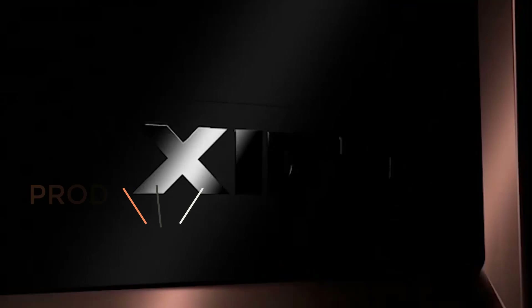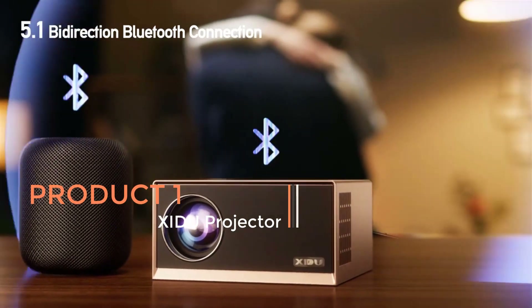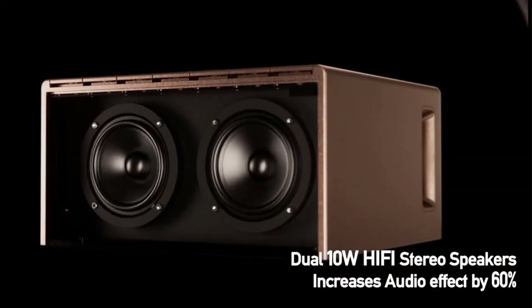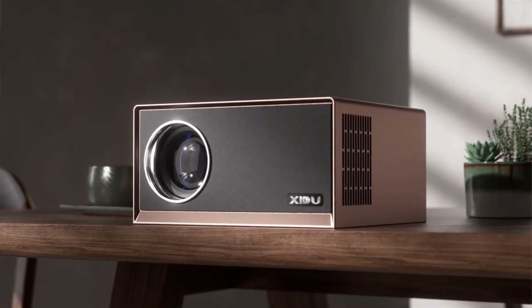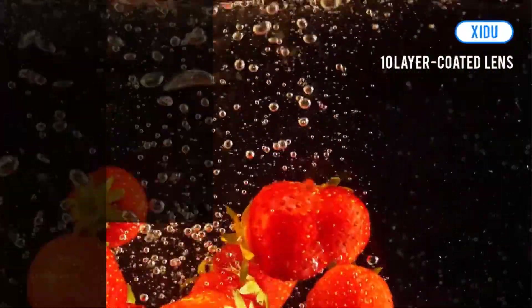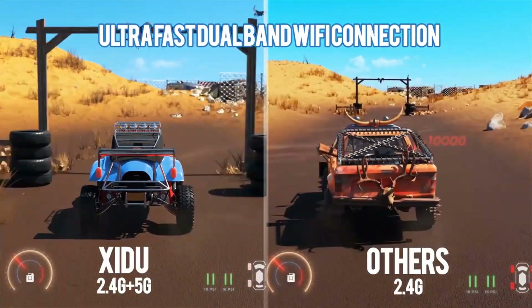Product 1: Zidu Projector. The Zidu Projector is an advanced multimedia projection device that offers an immersive home theater experience with cutting-edge features and technology. This projector boasts several impressive specifications, making it a noteworthy choice for those seeking high-quality video projection. One standout feature is its native 4K Full HD resolution, which delivers stunningly sharp and detailed images.